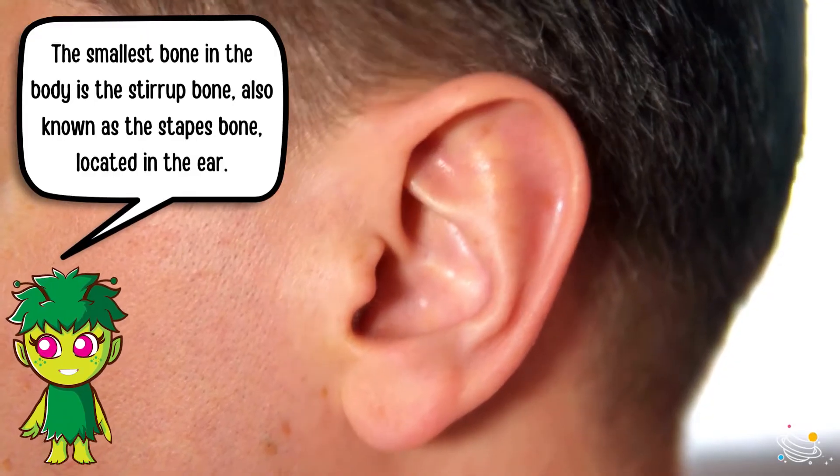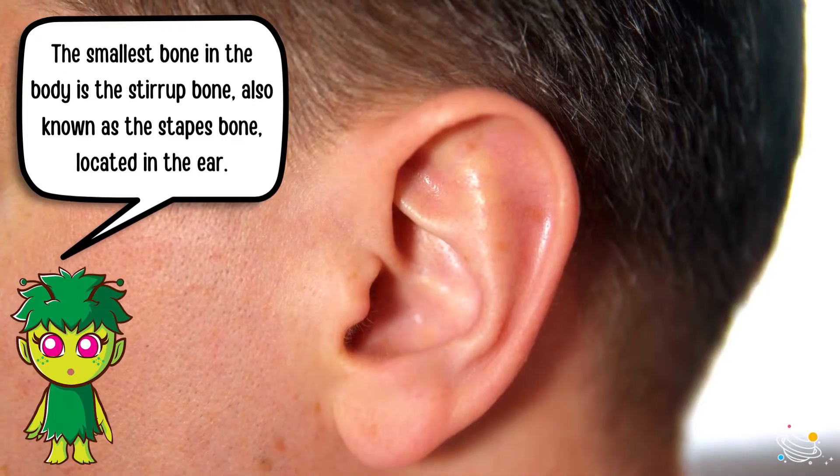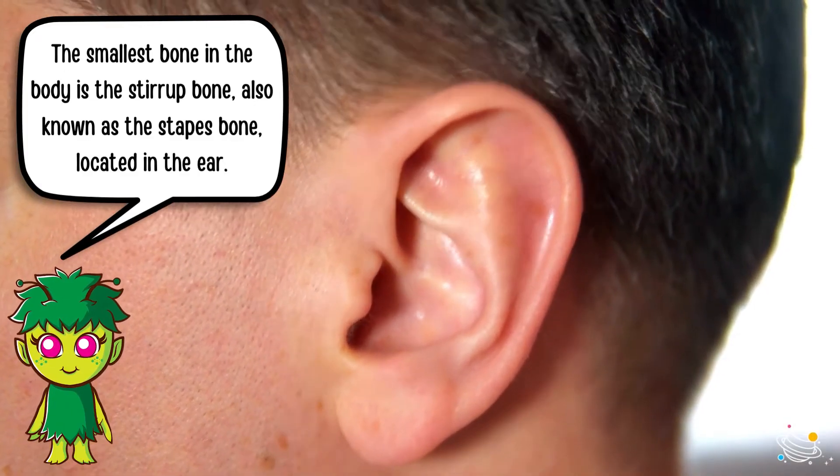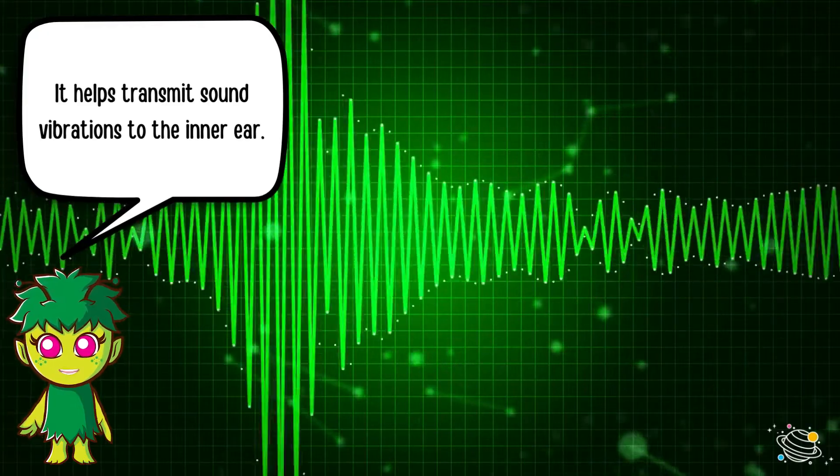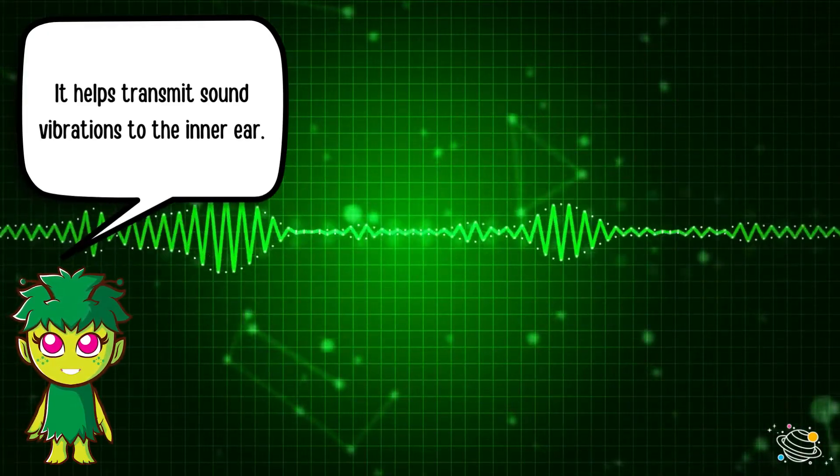The smallest bone in the body is the stirrup bone, also known as the stapes bone, located in the ear. It helps transmit sound vibrations to the inner ear.